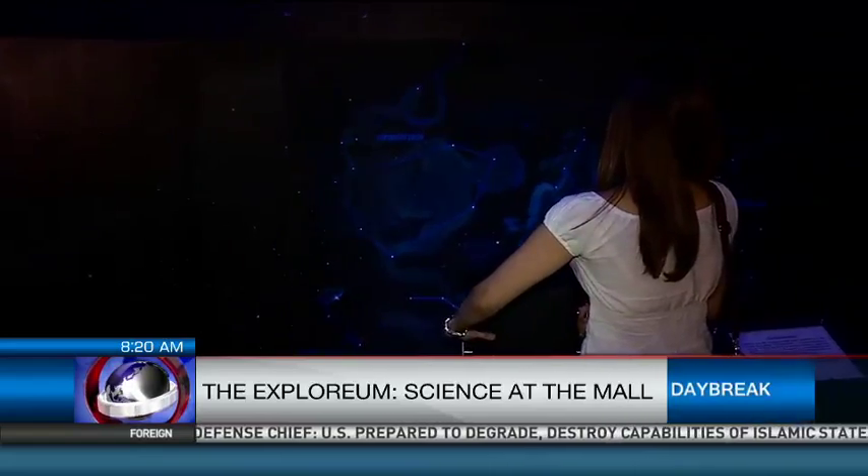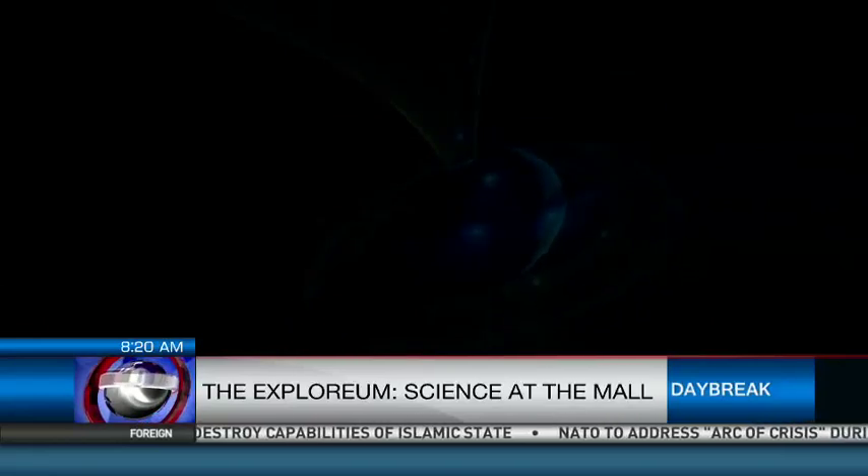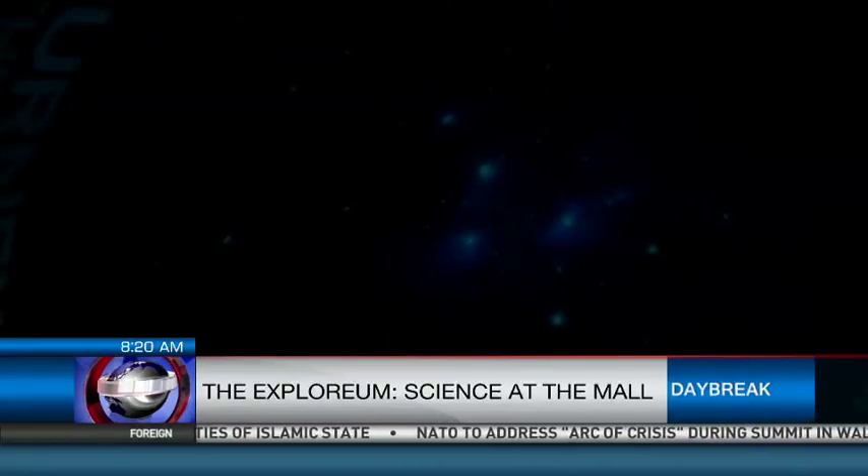The imagination will definitely soar while taking a look at meteorites, black holes, cosmic rays and more. We want interactive exhibits.